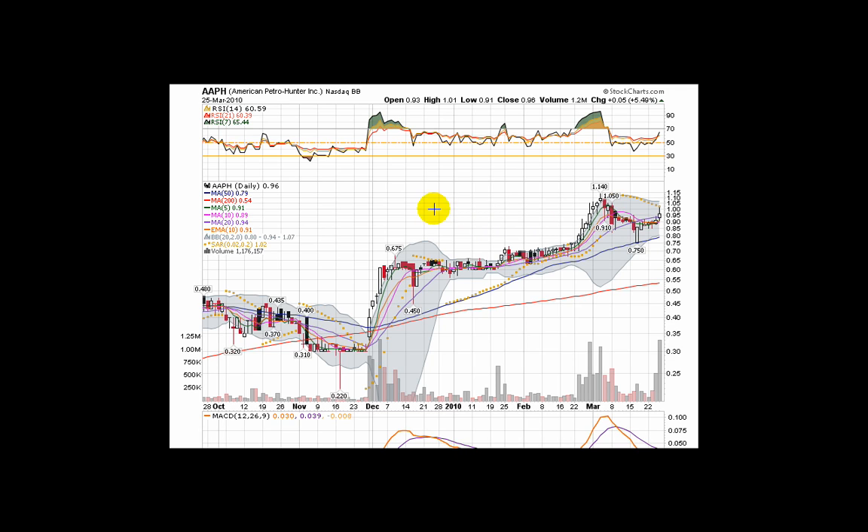This is Andy with QualityStocks.net. Today is Friday, March 26th. We'll be taking a look at American Petro Hunter, a NASDAQ bulletin board stock trading under the ticker AAPH.